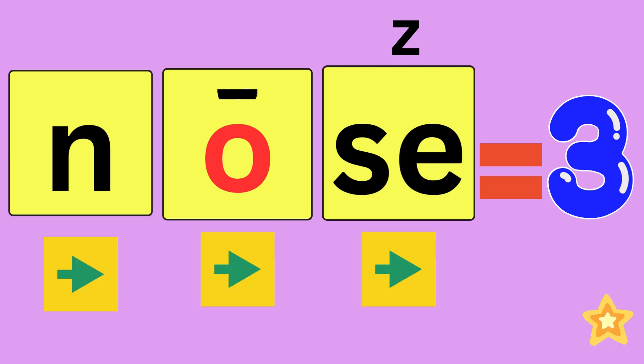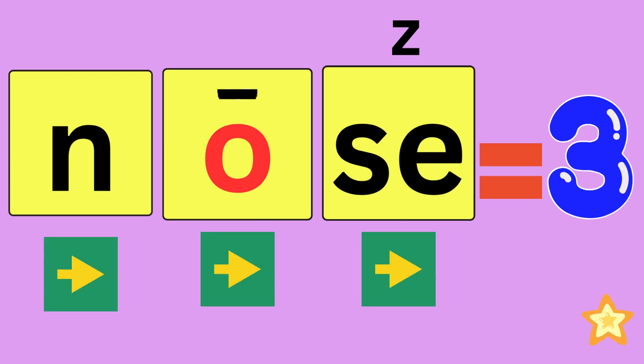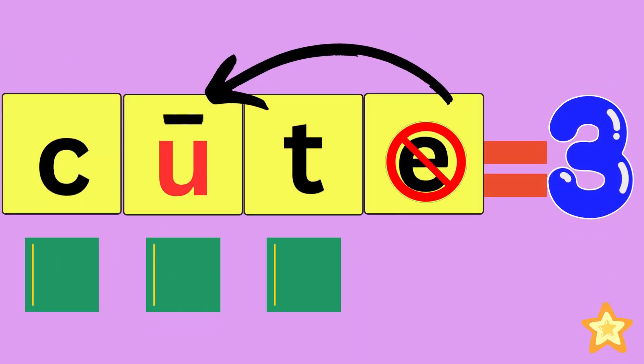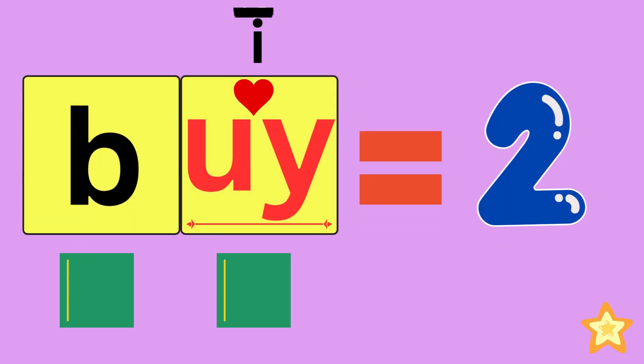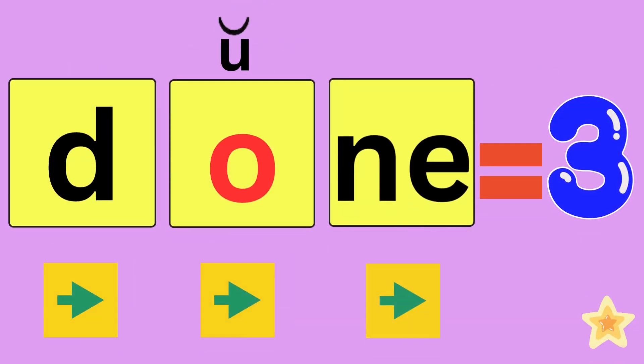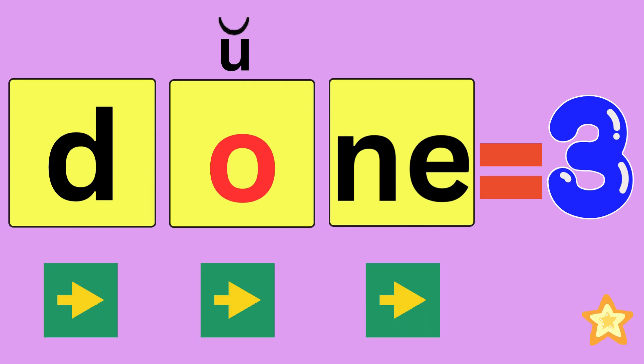Nose, N-O-Z, nose. How many sounds did you hear? Three. Cute, C-U-T, cute. How many sounds did you hear? Three. Buy, B-I, buy. How many sounds did you hear? Two. Done, D-U-N, done. How many sounds did you hear? Three.